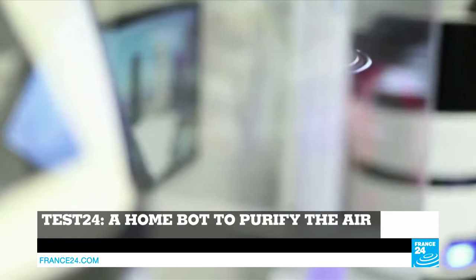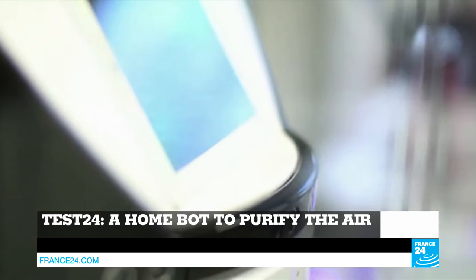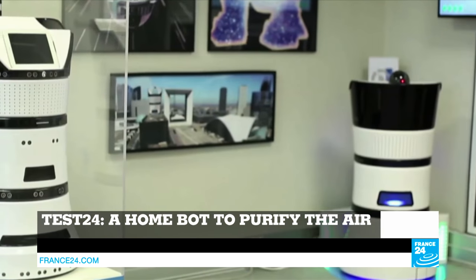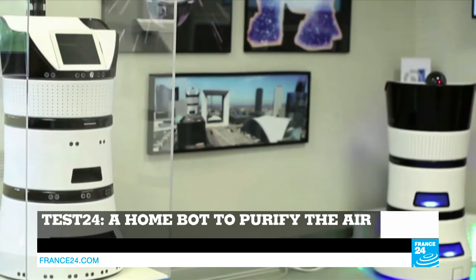And in Test24 we'll test Dia 1, a robot entirely made in France that's almost as cute as R2D2. Its purpose? Purify the air in our homes.